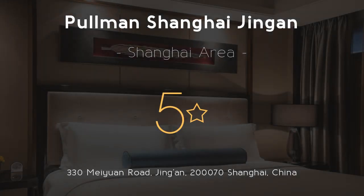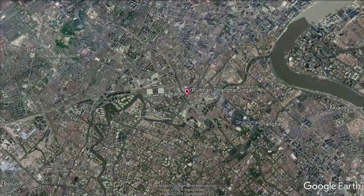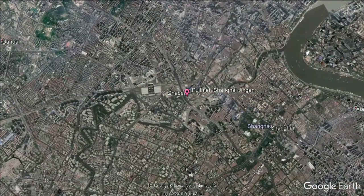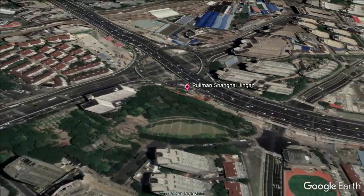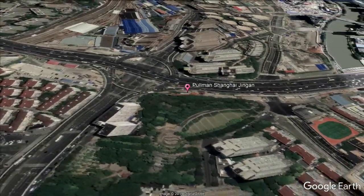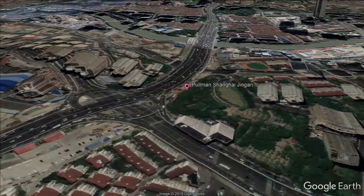Pullman Shanghai Jingen — 5 stars. Get the celebrity treatment with world-class service at Pullman Shanghai Jingen. Ideally located in the city center with easy access to shopping malls and commercial areas, it is a two-minute walk from Shanghai Railway Station and its subway station, Lines 1, 3, and 4.